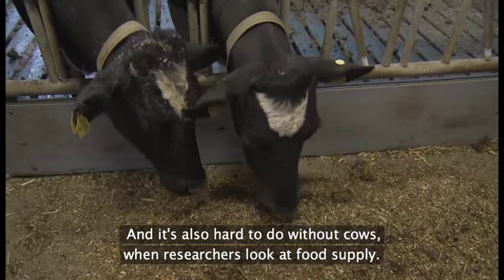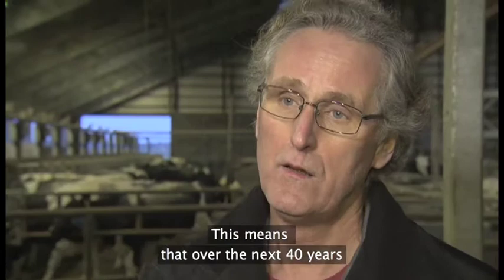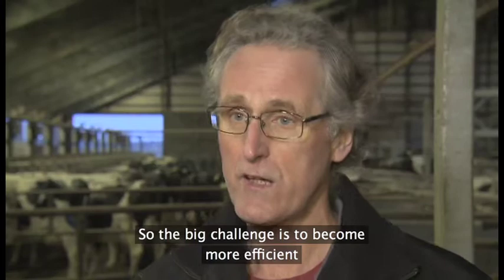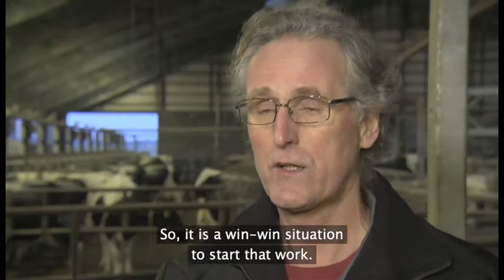Den helt store udfordring, vi har på den lange bane, det er, at nu er vi blevet 7 milliarder mennesker på jorden. Inden for 2030 og 2050 er vi 9 milliarder mennesker. Det betyder, at vi de næste 40 år, sådan rundt regnet, skal lave lige så meget mad, som menneskerne har lavet de sidste 10.000 år. Køerne udgør jo en stor del af den klimabelastning, vi har i Danmark. Og hvis vi skal sænke den, så er man nødt til også at øge effektiviteten. Heldigvis er det sådan, at hvis man gør køerne mere effektive, så får man samtidig en mindre klimabelastning — en win-win-situation.